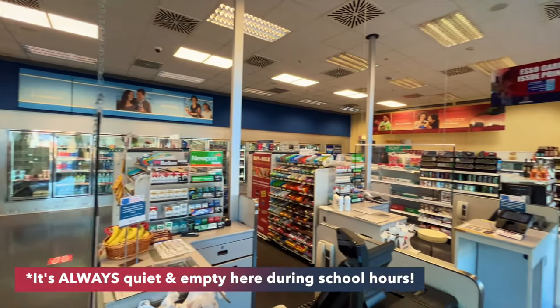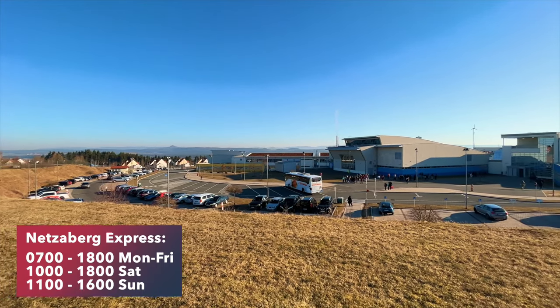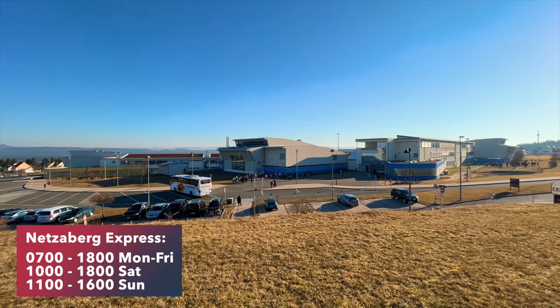The Netzeberg Express is always quiet and empty during school hours, and the views from the gas station are way better.